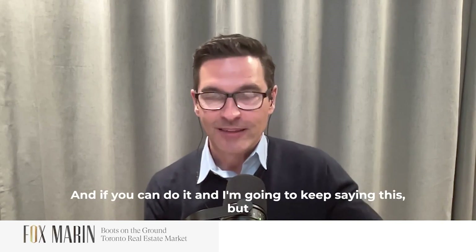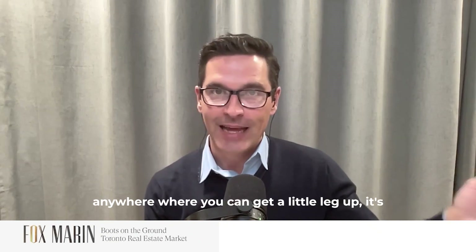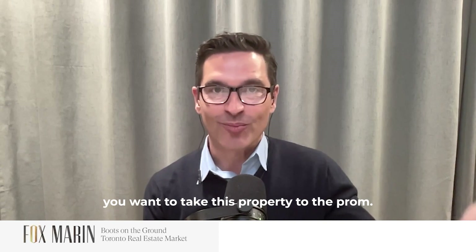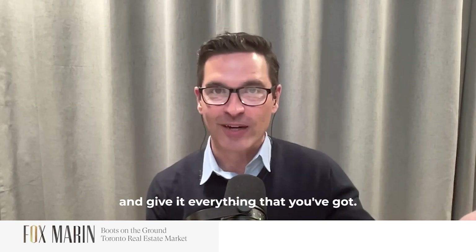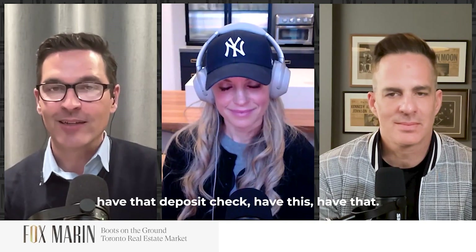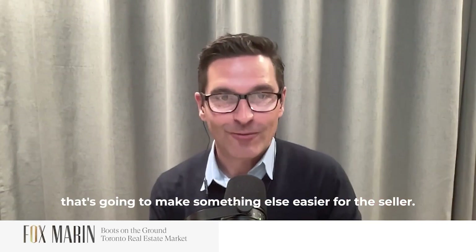And if you can do it — I'm going to keep saying this — anywhere where you can get a little leg up, it's kind of like you want to take this property to the prom. You're trying to be as charming as you possibly can be and give it everything that you've got. So working our way through this list: have that deposit check, have this, have that. But also, if you can accommodate that date, that's going to make something else easier for the seller.